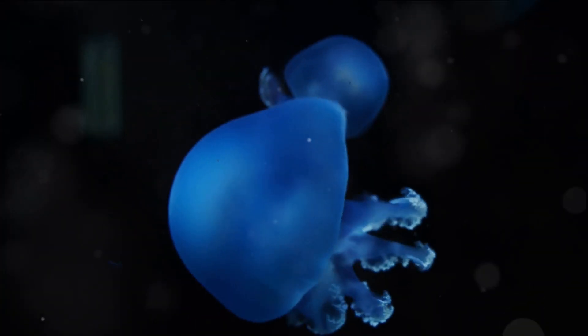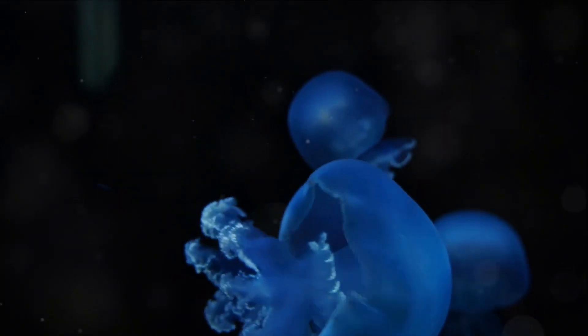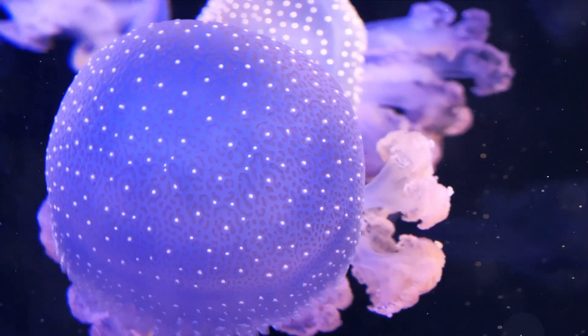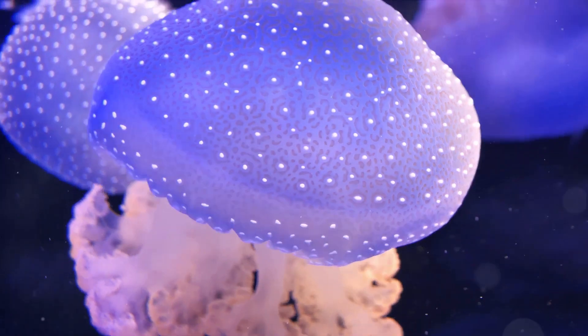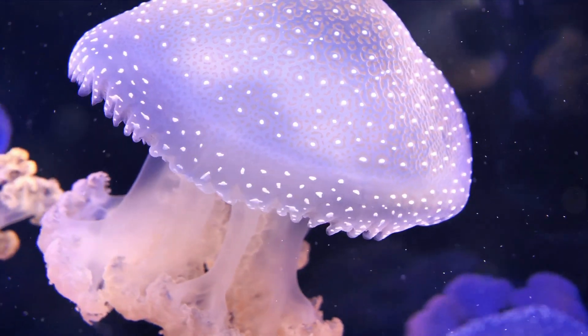Let's start with the most noticeable part of a jellyfish: the bell. This dome-shaped structure is not just for show — it serves a crucial function. Jellyfish use their bell for movement. By rhythmically contracting and relaxing their bell, they push water out, propelling themselves forward. It's like their very own built-in jet propulsion system.